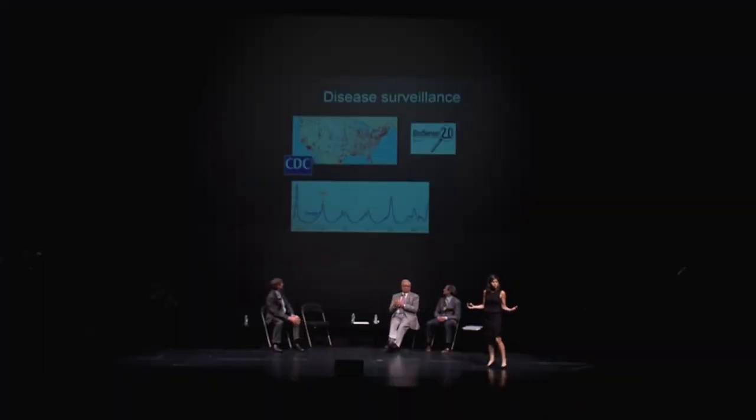And sure enough, in this graph up here, what you see in blue is how many people are searching for flu-related terms on Google, and in gold are the actual number of flu cases according to CDC surveillance. The correspondence is remarkable, except that this breaks down as soon as an outbreak hits the news.